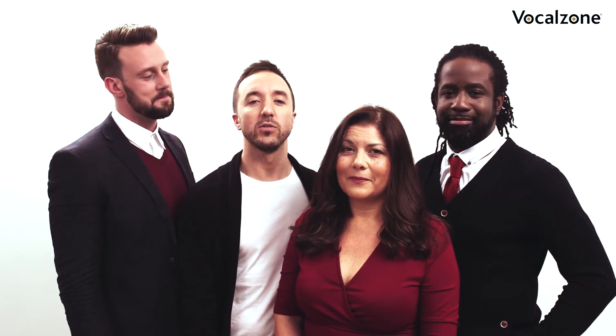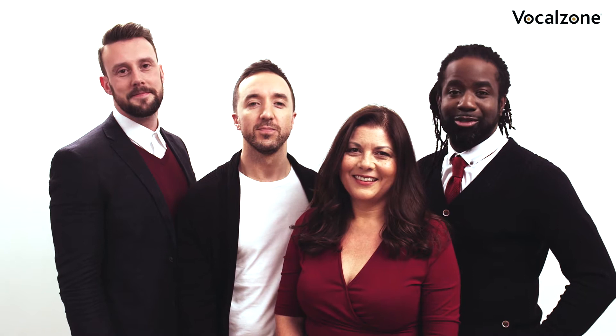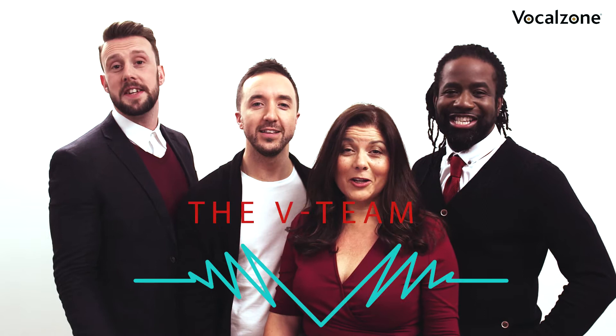Hi, I'm Chris Johnson. I'm going to be covering vocal technique. My name is Lynne Hilton, I'm looking at vocal health. I'm Steve Giles and I'm going to be talking about nutrition and lifestyle. My name is Joshua Anamu and I'm talking about vocal style. And together we are the V Team.